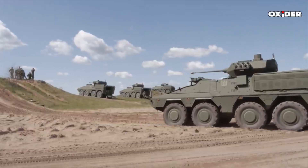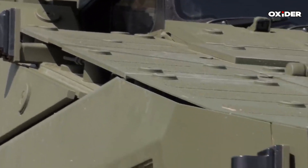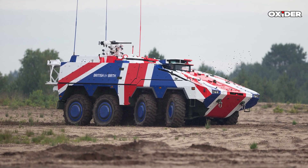In February 2024, Rheinmetall was commissioned by the Bundeswehr to produce one verification model and 18 series production vehicles of the Skyranger 30, which is built on an 8x8 Boxer vehicle chassis.